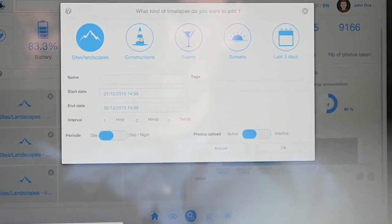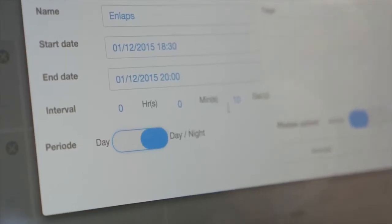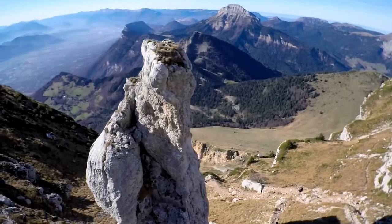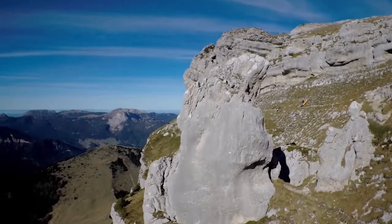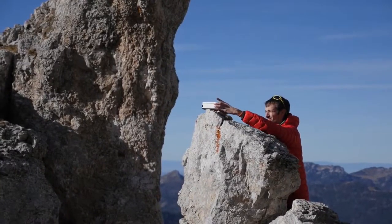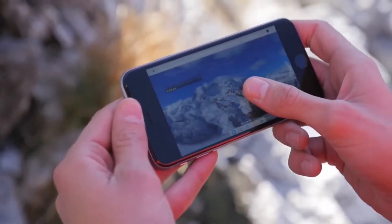This box is already a game changer. But how to go even further? With an app! And that's what we've done. The app makes the all-inclusive solution powerful. Let's say you have left the box in a place that is really difficult to reach, and you want to change the different parameters to get exactly what you want. You can do it just by the tip of your fingers.